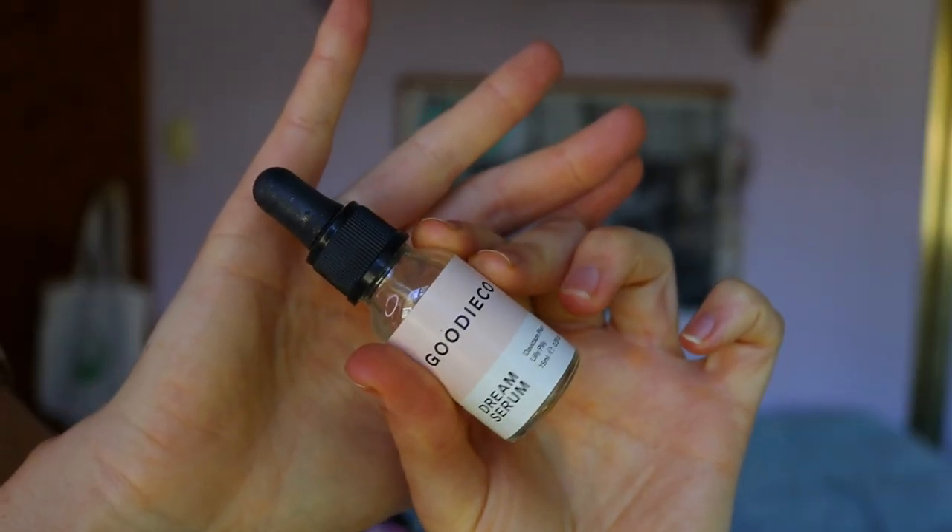The first product we're going in with today is the Dream Serum from Goodie Co. I love this product as a primer, not only as a daily wear thing. I'm just going to apply that to my cheeks and rub it all in. It smells so fresh — it's got Davidson plum and lily pilly in it and it literally smells so good. I love it to create a nice glowy base for the skin; it also creates a nice dewy, glowy, fresh look which is what I want as a base before going in with all the other products.